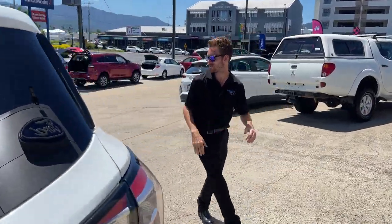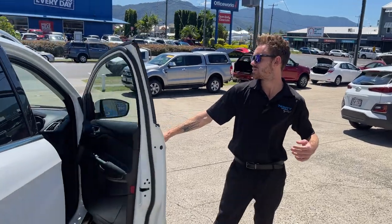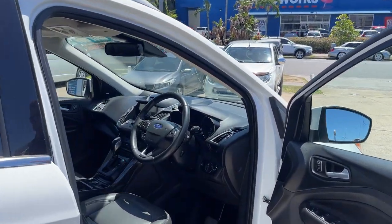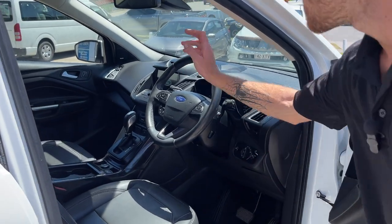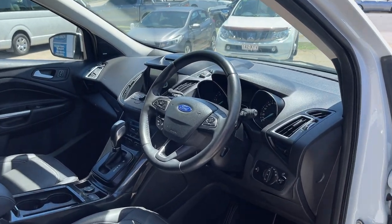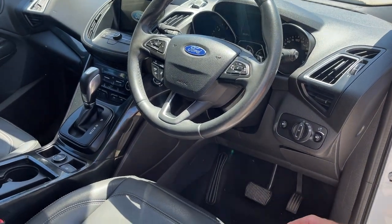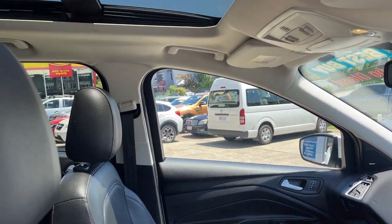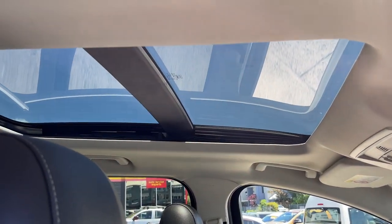Now back over here — one of my favourite features of the car. It has a Sony sound system that sounds absolutely amazing. Your leather interior, and a beautiful panoramic roof so you can stargaze at night, just from the comfort of your own car with the air con going.